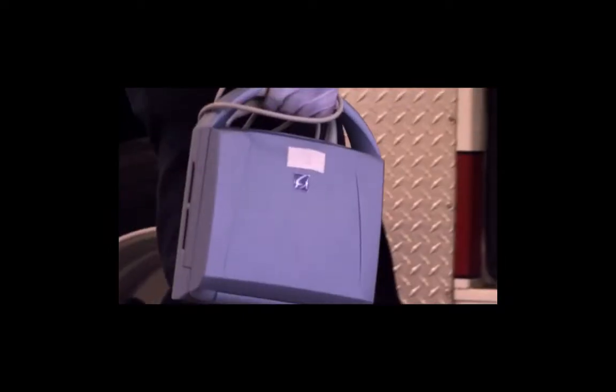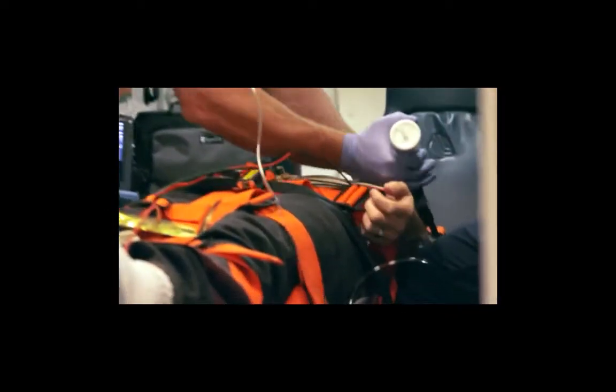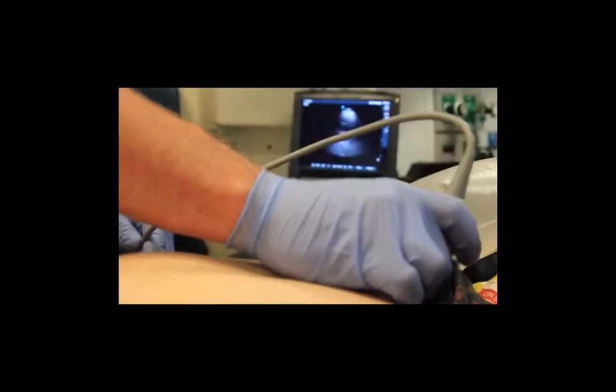The first idea of ultrasound and EMS was brought to me by Jason Bowman. Most EMS systems that use ultrasound save it for trauma. For the city of Keller, we don't run much trauma. We talked about the medical uses and how we could add in all the extra things that they do in the ER. It's not commonly done in EMS. The most valuable use we've found is cardiac examinations.